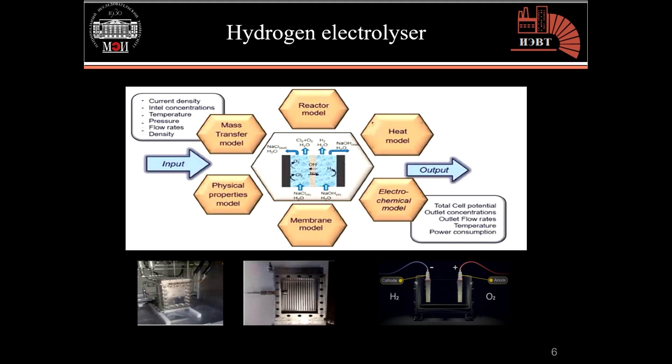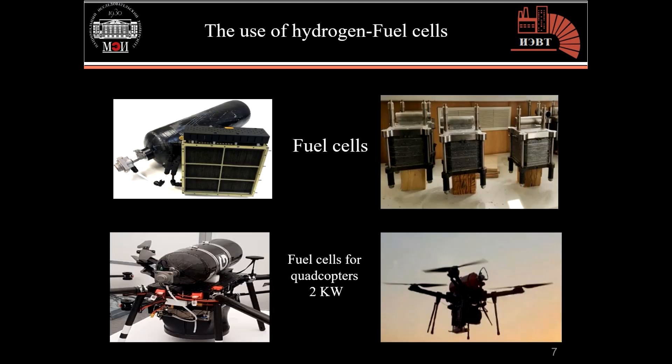At the moment they are working on increasing the power range of the alkaline electrolyzer, which will be able to cover the required needs in the fields of energy and industry. The development of hydrogen fuel cells began at our university in the 1960s, where a fuel cell laboratory was built to develop different types of fuel cells for different uses.